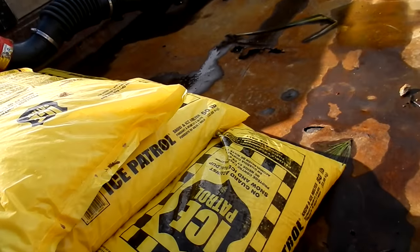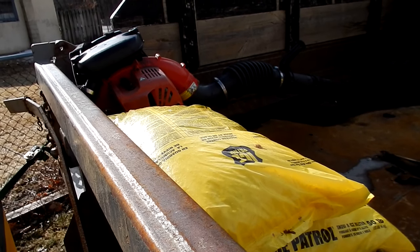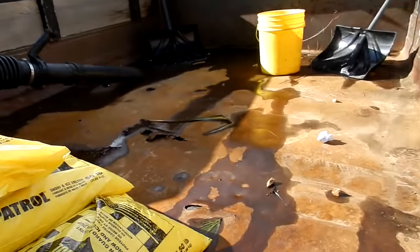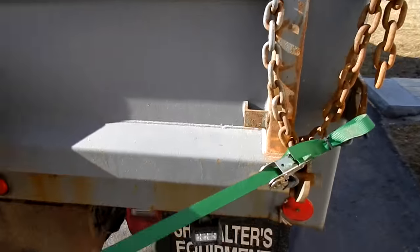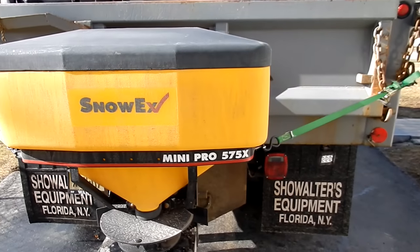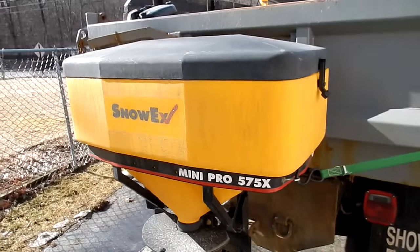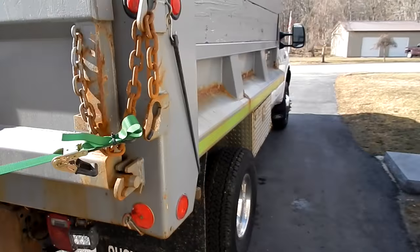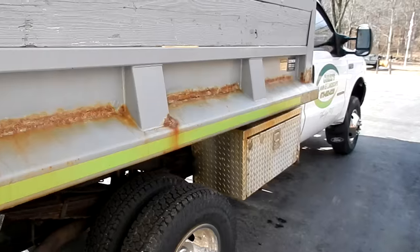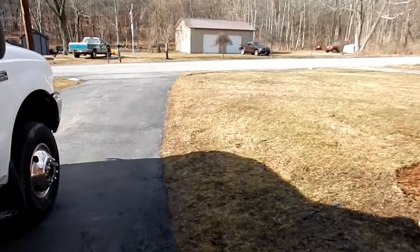About ten bags of salt back there. The blower I don't think we're going to need — it's supposed to be heavy snow. Gas cans are on the other side, so we should be good to go. Hopefully we'll put this baby to use. People are getting smart, they're watching the weather, so if it gets warm the next day they're starting to tell me 'oh don't worry about salt.' Hopefully I'll see you guys next time when it's dark out.